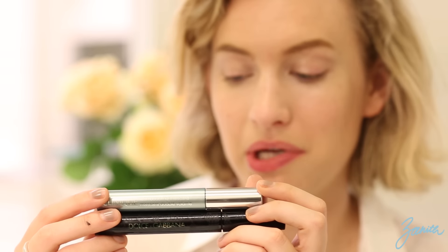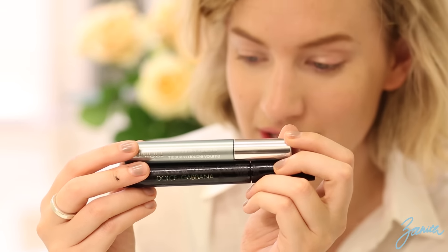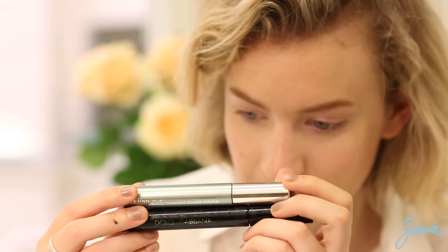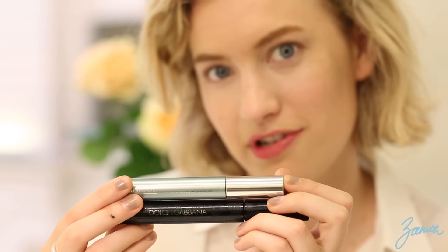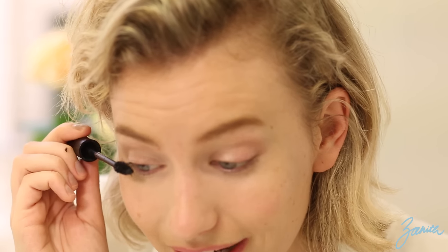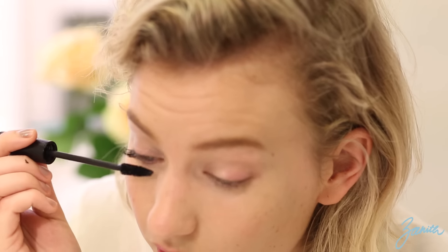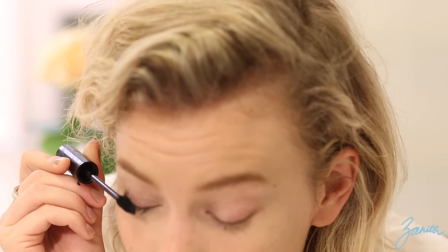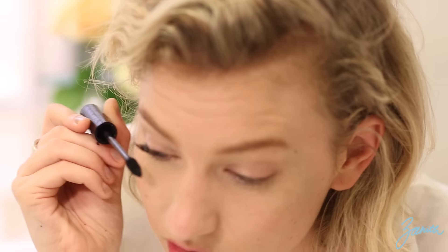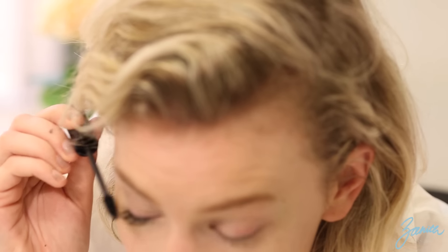So next we have this Dolce & Gabbana Intense mascara — it's a bit shabby because it's been in my handbag and beaten around a little bit. And then the other one is the Clinique Lash Doubling Mascara. I actually was going to try the primer with this one as well, but I'm bored of that now. This Dolce & Gabbana is really black, and I have to be very careful with it because I know I've made a mess of it many times — it can get quite clumpy. But it is really black. That's one coat of that.